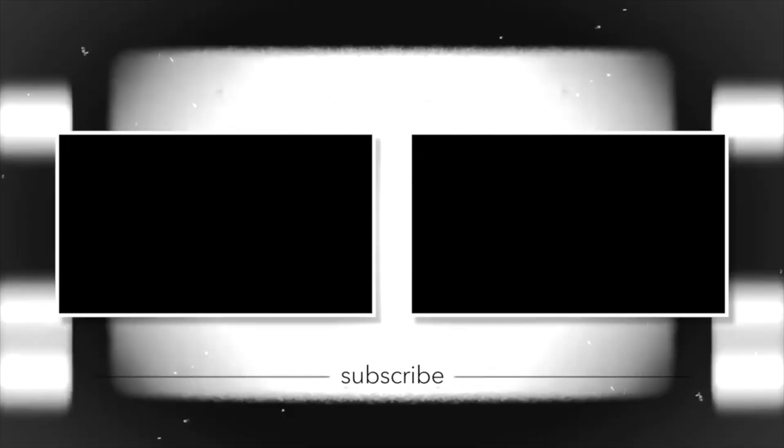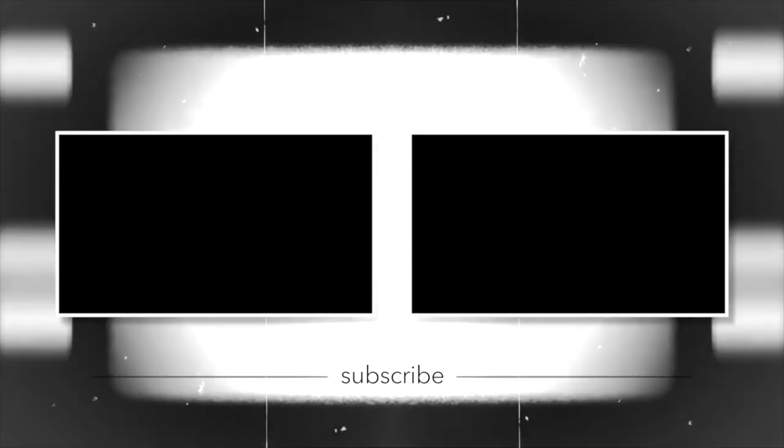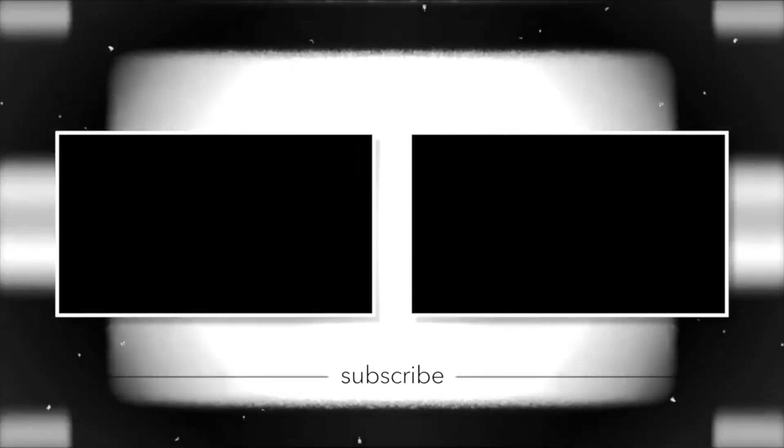That is everything I have for you today. I really hope you guys enjoyed the video. If you did, like, subscribe, share — you know what to do. I'll see you in my next one. Bye!